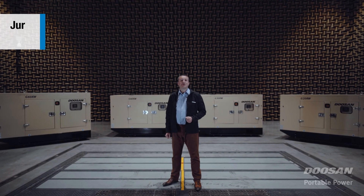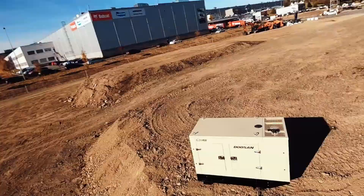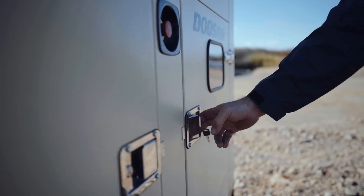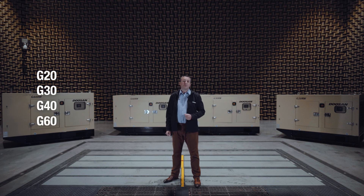I'd like to introduce you to the new range of small generators from Doosan Portable Power for the Middle East and Africa regions. The four new models — G20, 30, 40, and 60 — are available in both stationary and rental configurations.